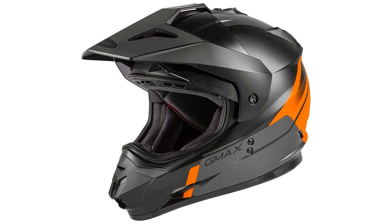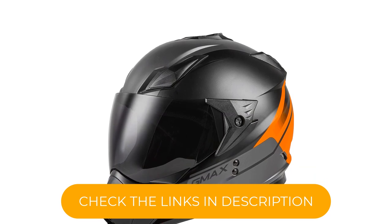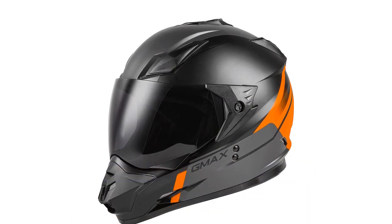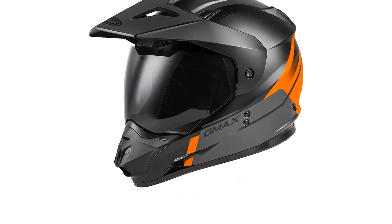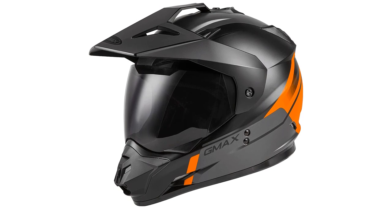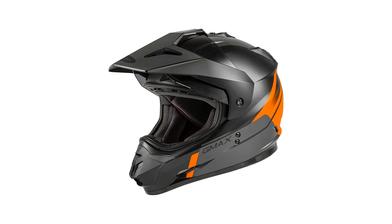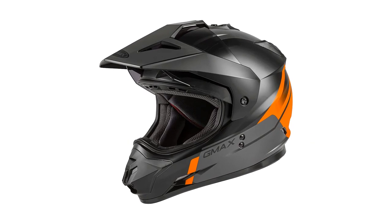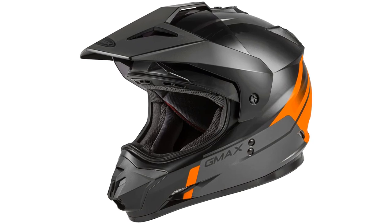The face shield itself offers 100% UV400 protection with a hard anti-scratch coating for the ultimate in clear vision and durability. Maximum airflow is achieved via well-designed top, front, and jaw vents that can be fully opened or closed, even with gloves on. Integrated speaker pockets allow for aftermarket comms installation. One drawback to this helmet seems to be the visor, as it tends to vibrate at high speeds.